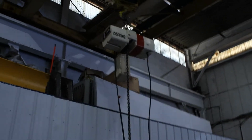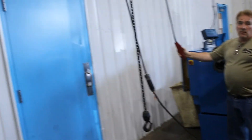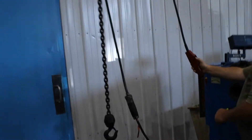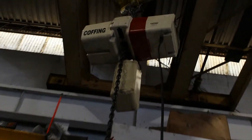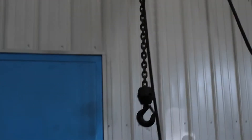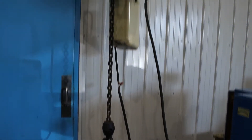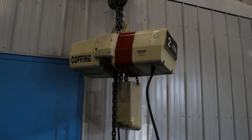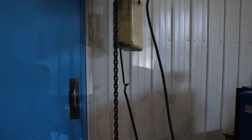Two-ton Coffing electric chain hoist, about 12 foot of lift, pendant control, 24 feet a minute. Two-speed — got slow and fast. Open it at the limit.